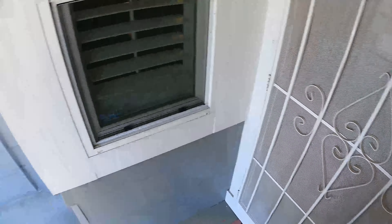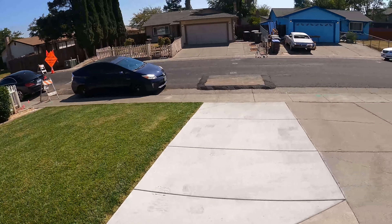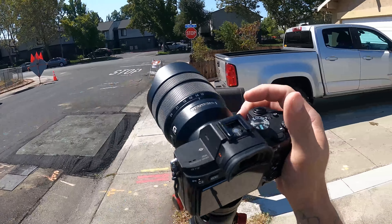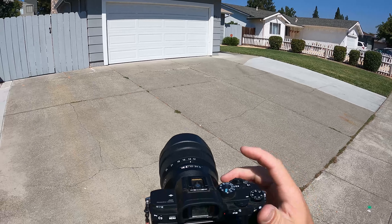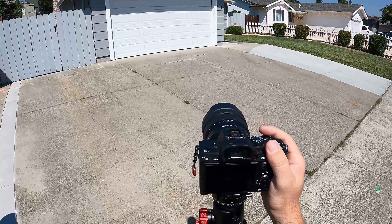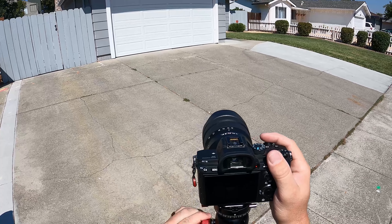Now that the inside is set up how we would like it, I'm going to start out front. I'm going to make another video on specifics about shooting and camera settings, but for this purpose we're going to show the process of shooting a house as well as what the finished edited photos look like. So we're going to start on the left side of the house first.